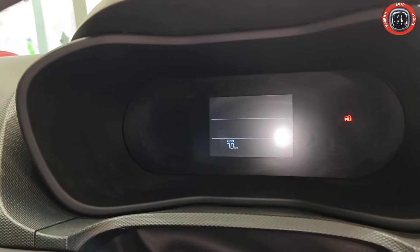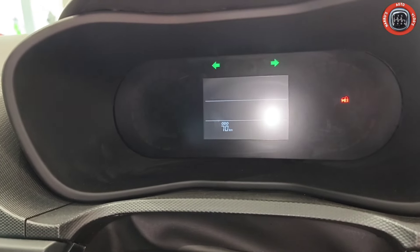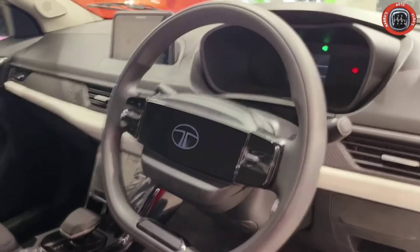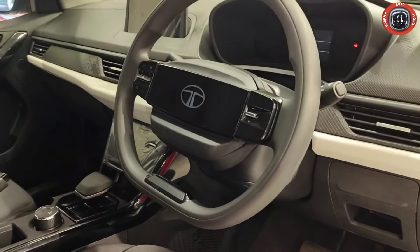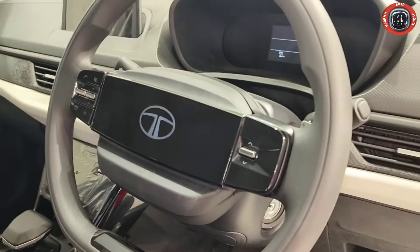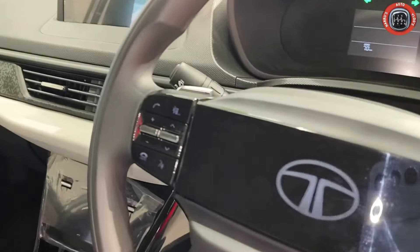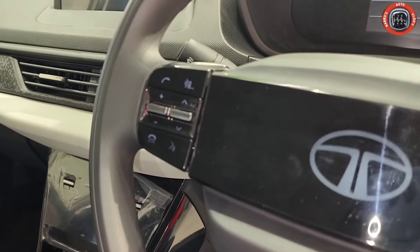The instrument cluster is fully digital and shows all vehicle information. There is a flat-bottom two-spoke multifunction steering wheel. Paddle shifters are provided. The one-touch window option supports drive mode selection. On the left side of the automatic controls, there is a phone and focus button.